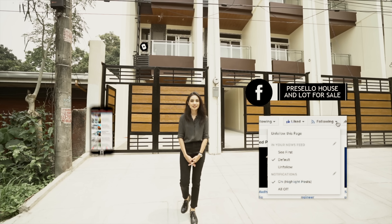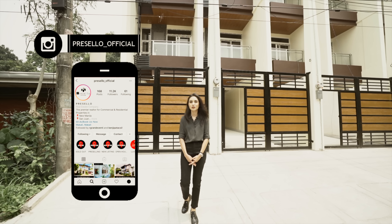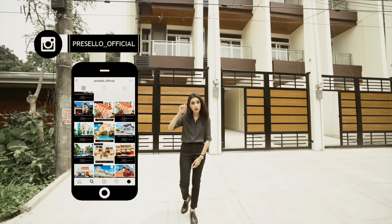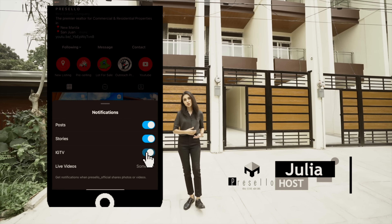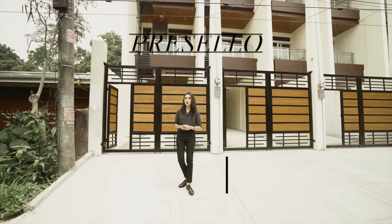We're on Facebook so make sure you hit like and see first, and follow us on Instagram at Presello underscore official. Make sure you click on that notification icon on IG — there's a new thing. My name is Julia and welcome to another Presello open house tour.